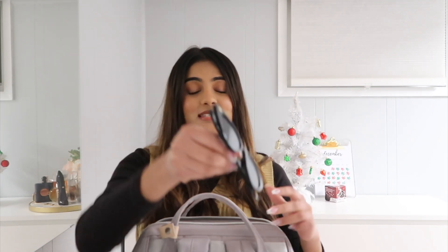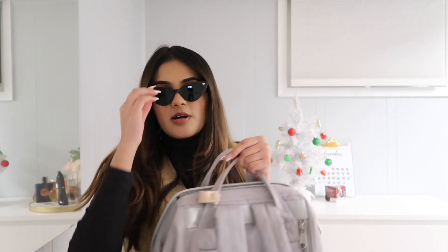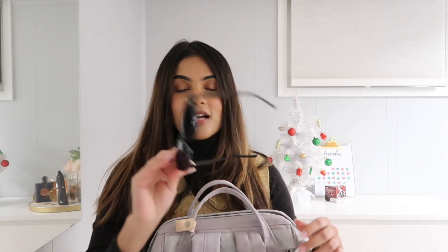Last but not least, I have a pair of sunglasses. The reason I keep sunglasses in here is because on any chance it's sunny and you want to step up your outfit, you have sunglasses ready to go. These are a very simple brand I got from Shein, but they step up every outfit. So I like to keep a pair of sunglasses in my backpack.